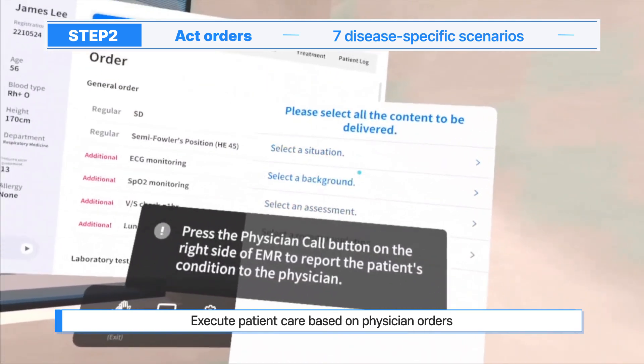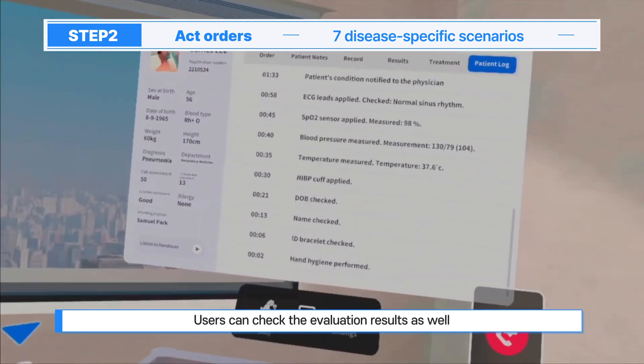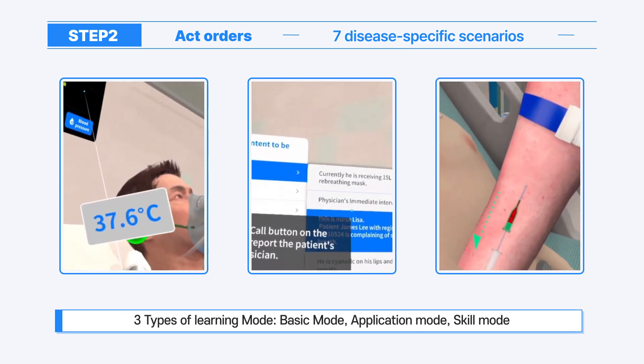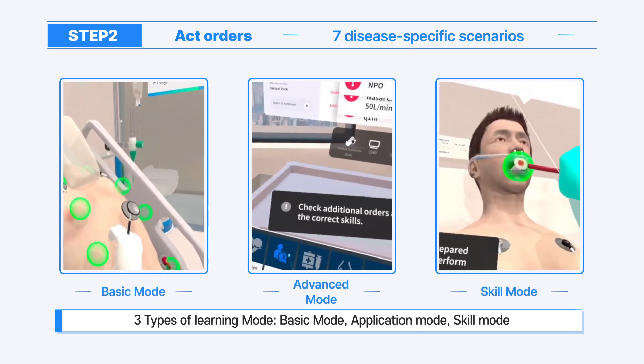Step 2, Act Orders, offers seven types of disease-specific scenarios where learners can practice patient care based on doctor's orders. In Step 2, users can check the evaluation results as well. Nursing performance training is possible with three types of learning modes: Basic Mode, Application Mode, and Skill Mode.